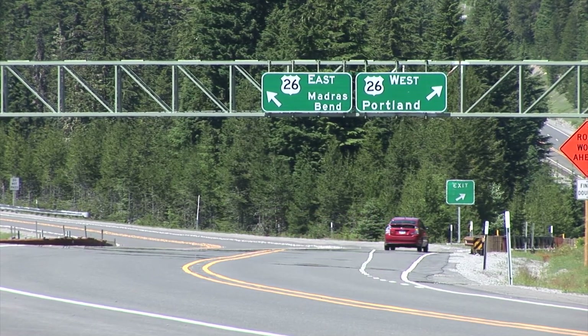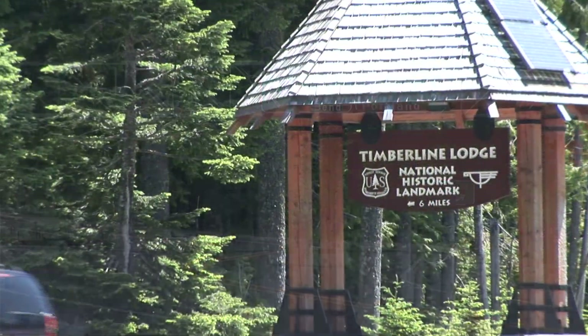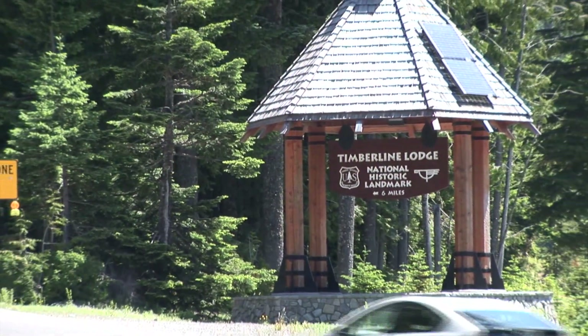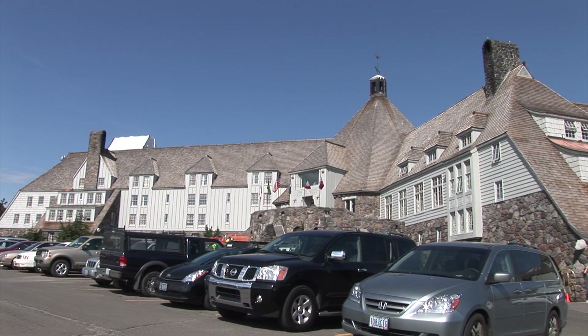Merging with Highway 26 heading west, Timberline Lodge is a short six-mile drive from here. The U.S. Forest Service has made many improvements to the lodge in terms of accessibility.